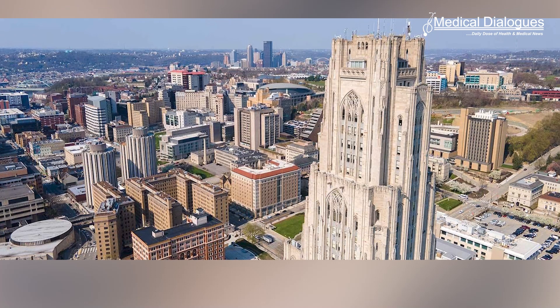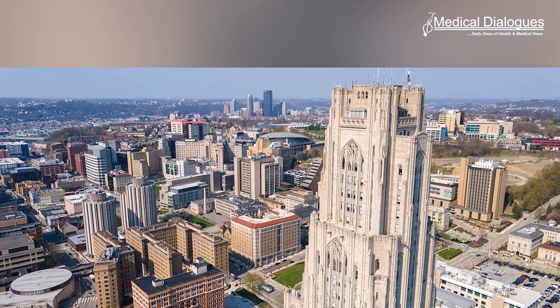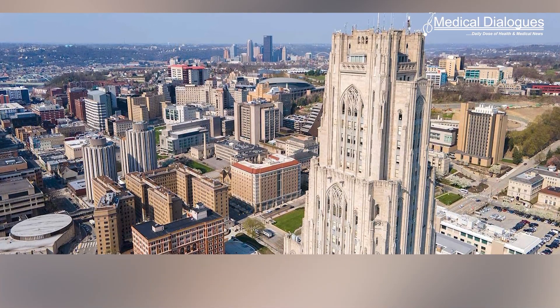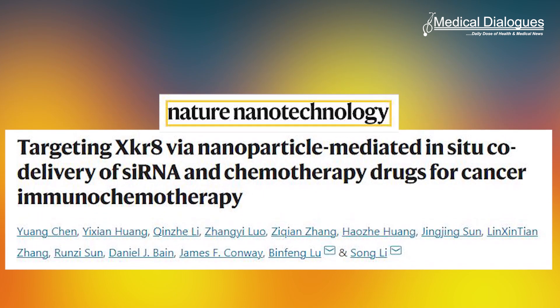University of Pittsburgh researchers have designed a cancer-fighting nanoparticle that co-delivers a chemotherapy drug as well as a novel immunotherapy, in accordance with a new Nature Nanotechnology study. The new immunotherapy approach silences a gene that the researchers discovered was involved in immunosuppression.